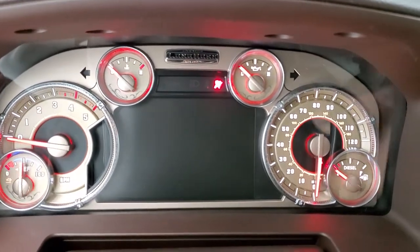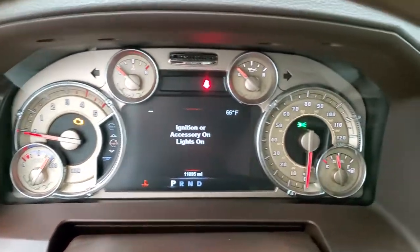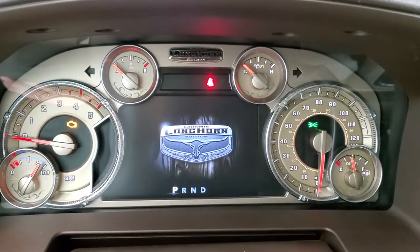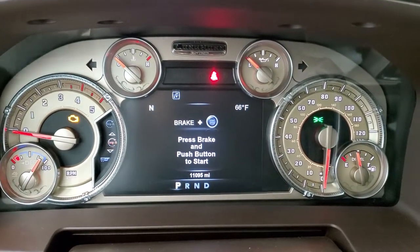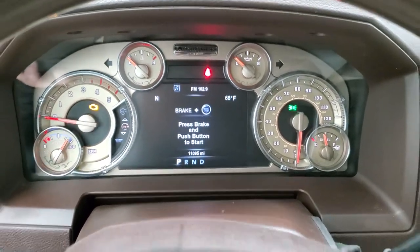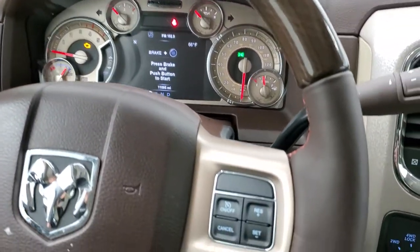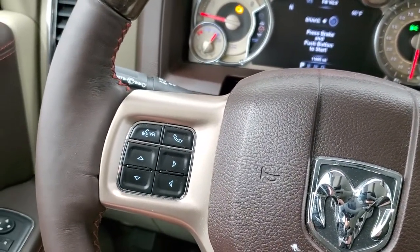We'll turn on the ignition to check out the instrument cluster. This truck only has 11,095 miles. You get the Longhorn digital display — a seven-inch TFT showing compass and outside temp, and you can change those corners to read pretty much whatever you want. It also has a digital speedometer. The steering wheel is heated, wood grain trimmed, and leather wrapped, with cruise controls on the right and Bluetooth and information center controls on the left.